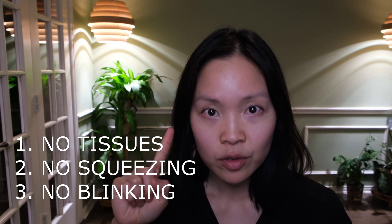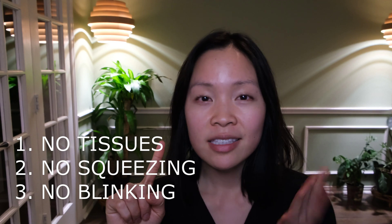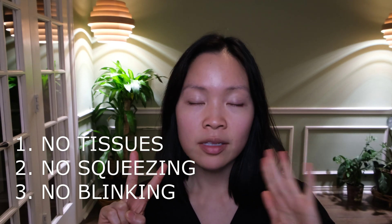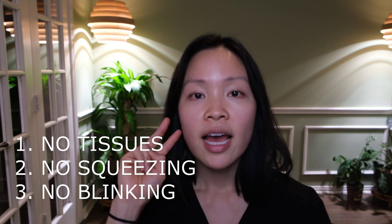To wrap up, we've talked about several common mistakes people make when putting eyedrops in that can really impair the effectiveness of those medications, as well as several practical, at-home ways to improve your eyedrop technique. First, don't use tissues right after using your eyedrops — wait at least 10 to 20 seconds before going at your eye with a tissue. Second, try not to squeeze your eyes shut; even if that drop is a little uncomfortable, resist the urge to squeeze. And third, don't blink so much after using eyedrops — you really don't want to pump all that fluid off your eye into your nose. Instead, put that drop in, aim well, sit back, relax, close your eyes for about 10 to 20 seconds, and just be zen.